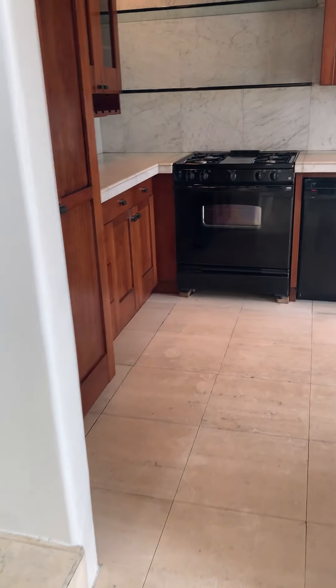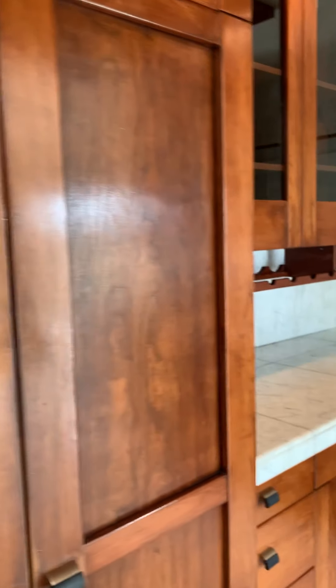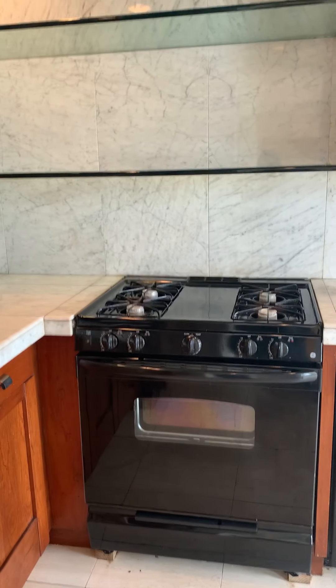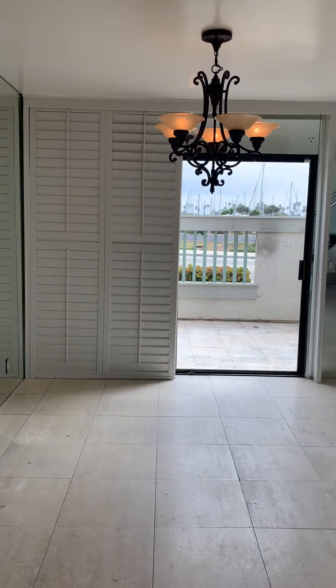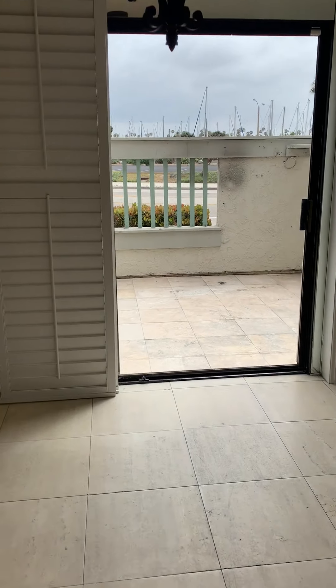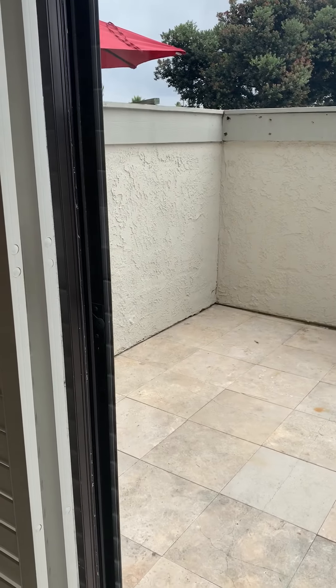Here in the kitchen, the property has newer cabinets, a gas stove, open shelving, and a dishwasher. This is where you would find your dining room, and you also have a patio right off the dining room.